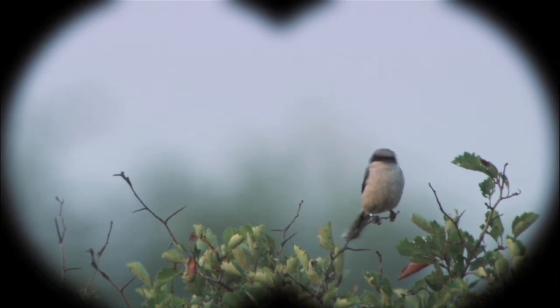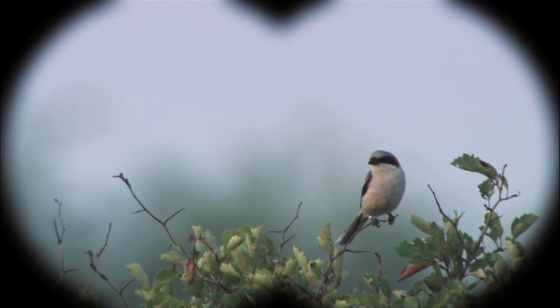A really good feature to notice is the black mask, which helps differentiate a shrike from a mockingbird, which looks quite similar. Also, if you look really closely, you can see that shrikes have a little hook on the end of their beak.